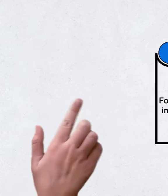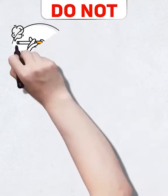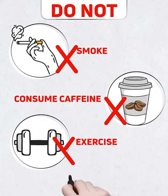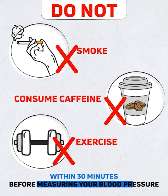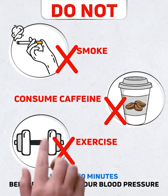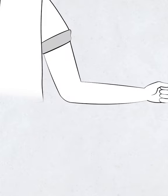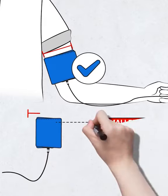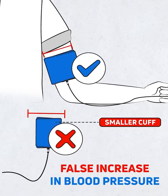Do not smoke, consume caffeine, or exercise within 30 minutes before measuring your blood pressure. Select a cuff that fits your size, as smaller cuffs can result in a false increase in blood pressure.